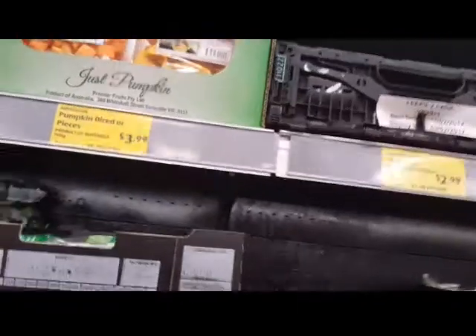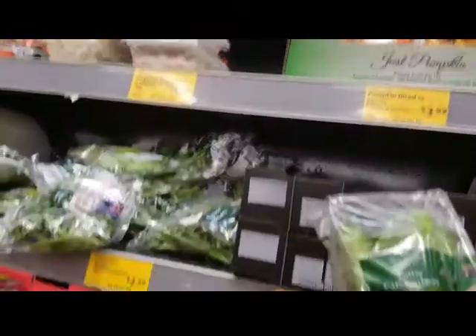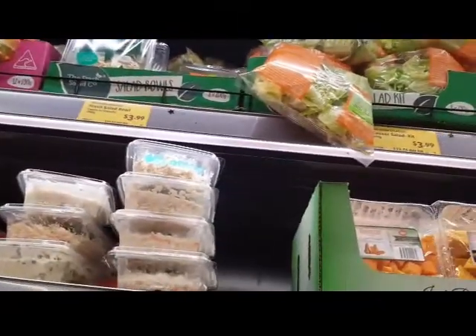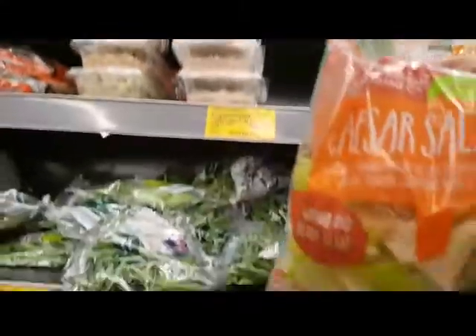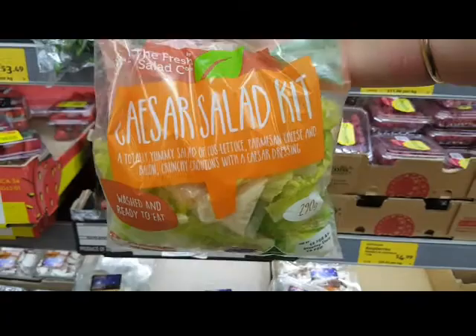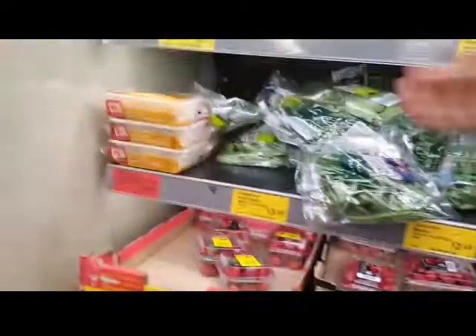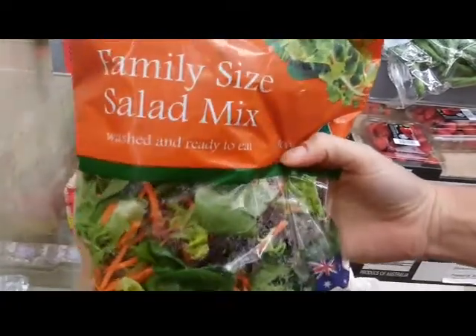When I'm out and about with no lunch and no food, I'll come to Aldi and go to the salad section and look for packaged salads. I love the Caesar salad packet — it's only $3.99 and it's a massive salad. I don't eat the croutons or the sauce, but I love the little bacon pieces, the parmesan flakes, and the cos lettuce. They also have a family side salad mix that I can devour.